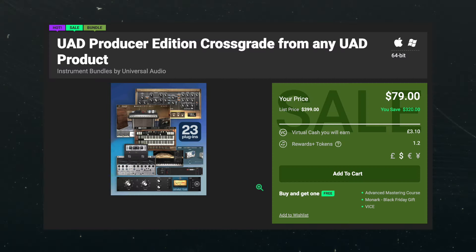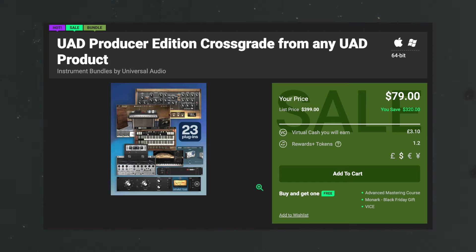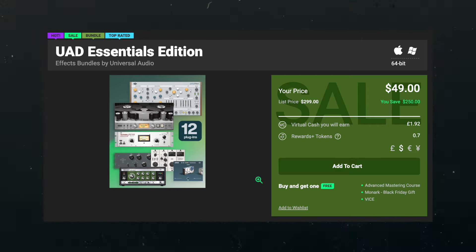Universal Audio has some crazy deals right now, especially on their bundles. The one I really recommend is the UAD Producer Edition, currently on sale for 80% off at $80. I made a video about it recently — I'll have it pop up here for a deep dive on everything it includes. You could also check out the cheaper Essentials Edition, which includes 12 plugins, all of which are also in the Producer Edition. For $30 more you get 11 additional plugins with the Producer Edition, so that extra $30 is definitely worth it, but take that into consideration.